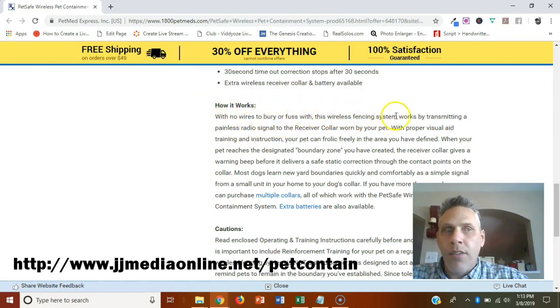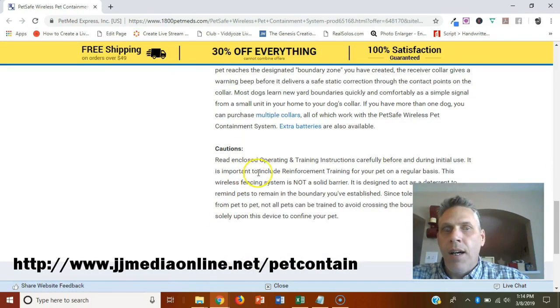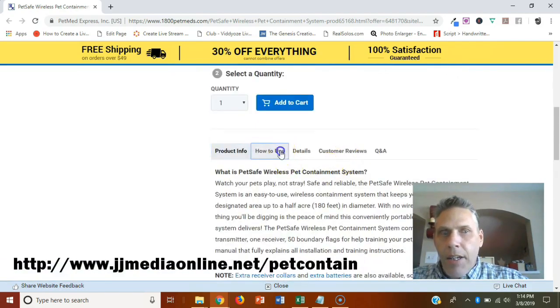Here is how it works — no wires to bury or fuss with. The wireless fencing system works by transmitting a painless radio signal to the receiver collar worn by your pet. With proper visual aid training, your pet can frolic freely in the area you've defined. When your pet reaches the boundary zone, the receiver collar gives a warning beep before delivering a static correction. It's similar to a bark collar or other corrective collar systems.